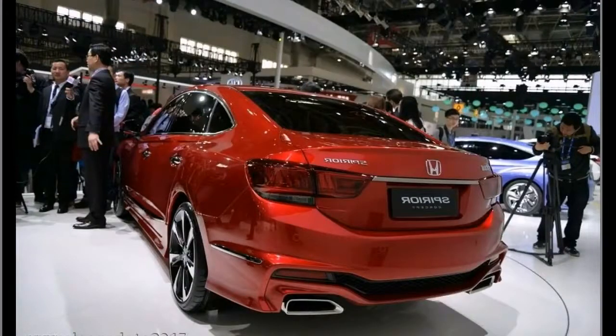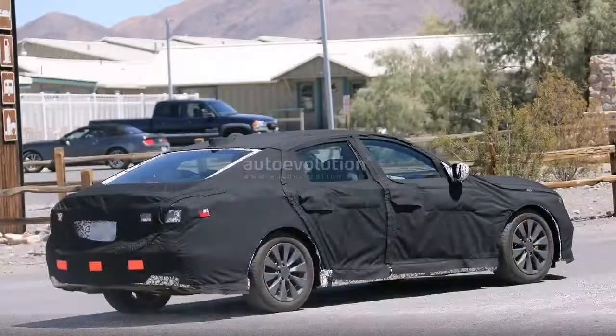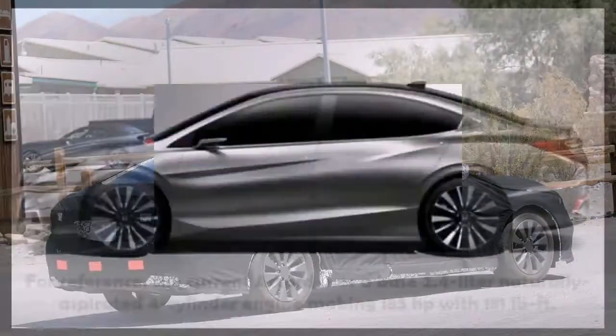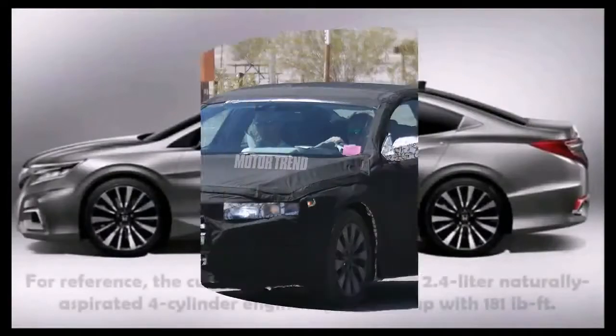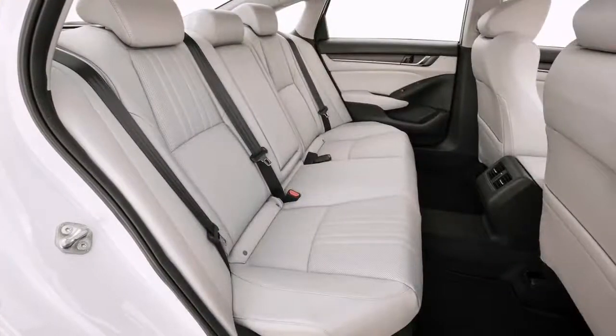Through June, the Japanese automaker sold 160,091 copies of the current Accord. While that number lags behind CR-V sales, moving 160,000 units of any vehicle in six months is no joke. Leading up to Friday's Detroit reveal of the 10th generation Accord, Honda offered some powertrain details and a teaser sketch of the 2018 model.